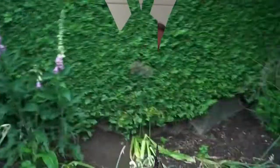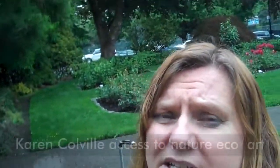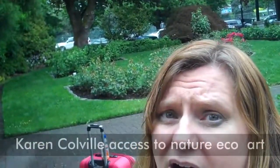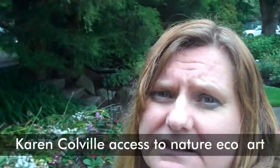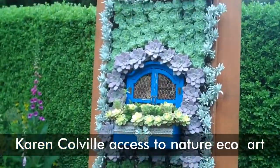All right. This is Karen Colville. I'm here at Queen's Park in New Westminster, and we are having a family fun day here, August 11th. I'll keep you posted — just check on Eventbrite. And here is some eco art.